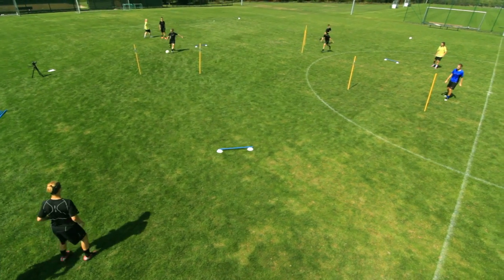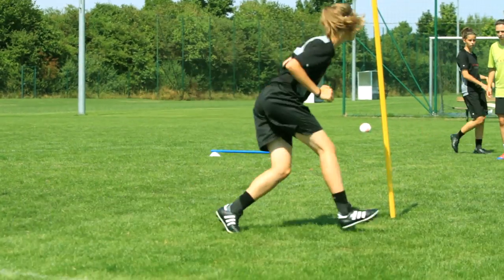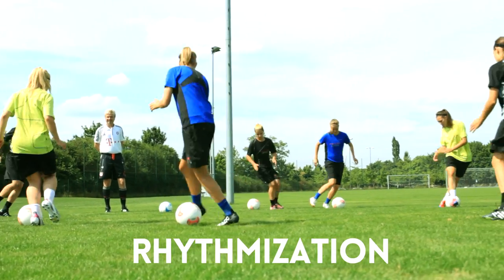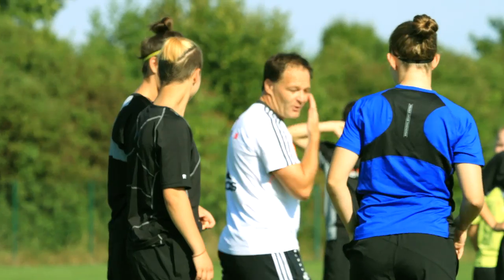I think the big difference in men's and women's football is that most girls really give thought to what you're saying and try to take it to heart, whereas the guys sometimes don't really pay attention to what you tell them. They just want to do their thing, whereas the girls actually think about what they're told. There are notable differences when training coordination.